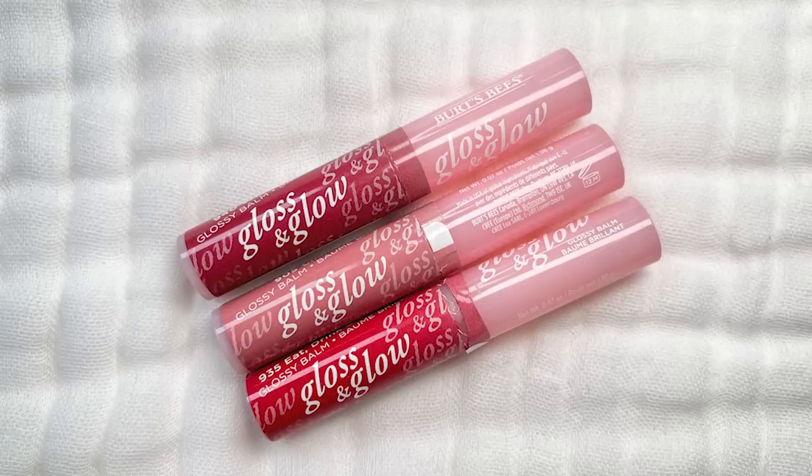Let's start on the left. First up, we have the Dear Dahlia Blooming Edition Lip Paradise Color Balms. I have the shade Julia right now — more points because they have a shade named after me, just kidding, but a Julia out there. Versus the Burt's Bees Glossy Balm, and I have the shade Wine Wednesday here.